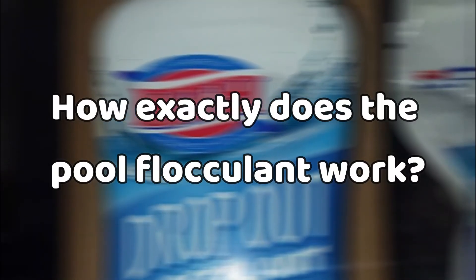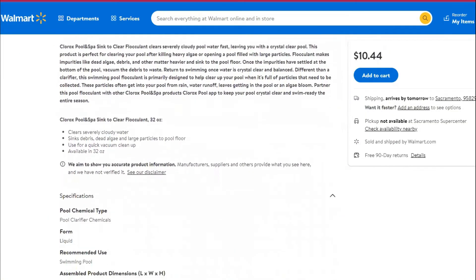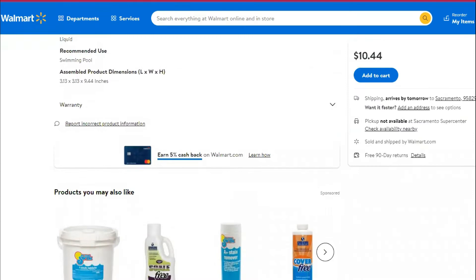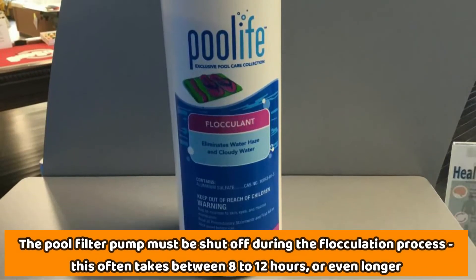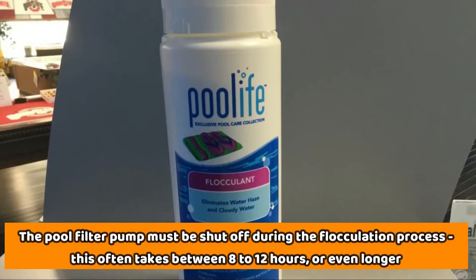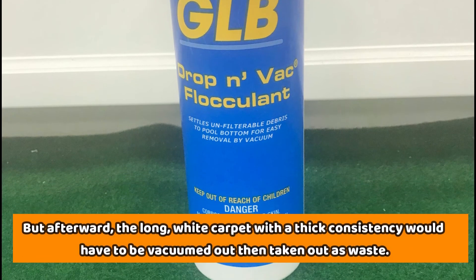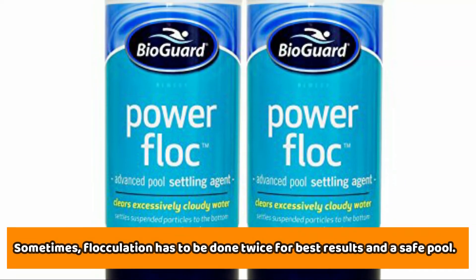How exactly does pool flocculant work? The pool flocculant works by attracting the suspended particles made by the clarifier to itself. The attraction results in the formation of marble-sized clumps of residue that sink slowly to the bottom of the pool overnight. The pool filter pump must be shut off during the flocculation process, which often takes 8 to 12 hours or longer. Afterward, the long white carpet with a thick consistency would have to be vacuumed out, then taken out as waste. Sometimes, flocculation has to be done twice for best results and a safe pool.